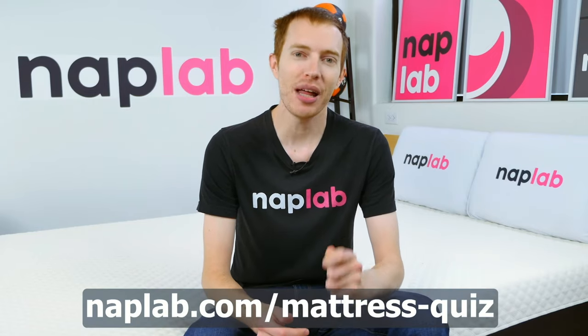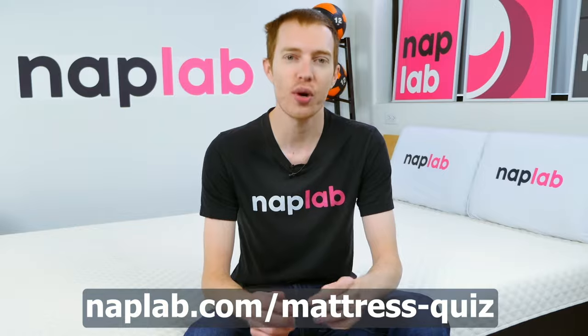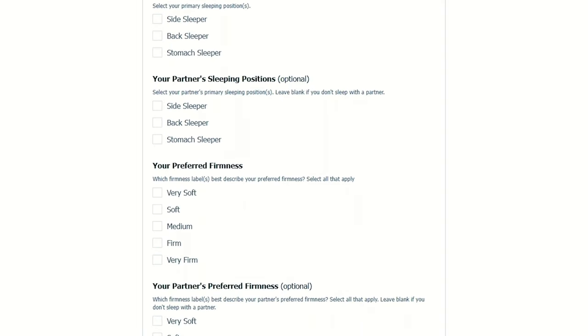Be sure to visit us at naplab.com/mattress-quiz. There, you can submit your needs and preferences and we'll send you back a personalized recommendation based on your inputs.